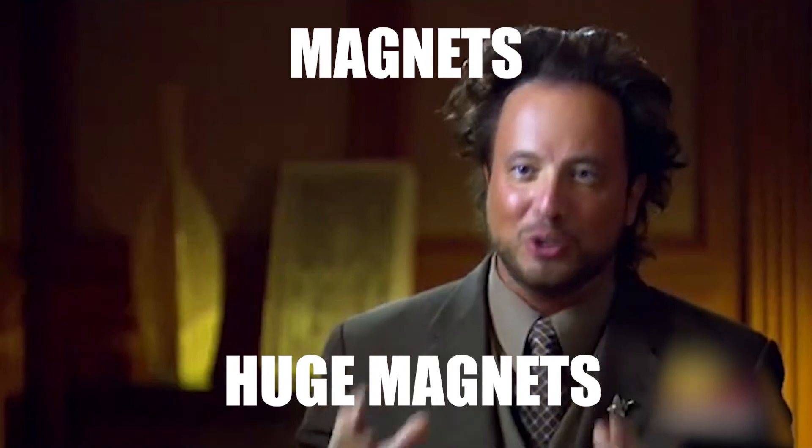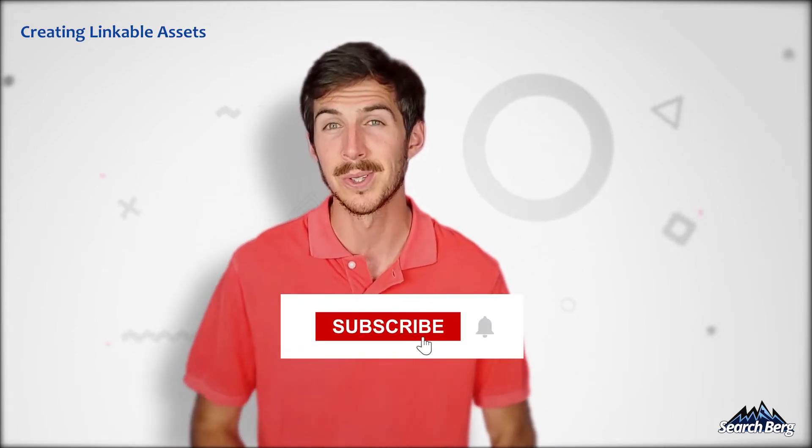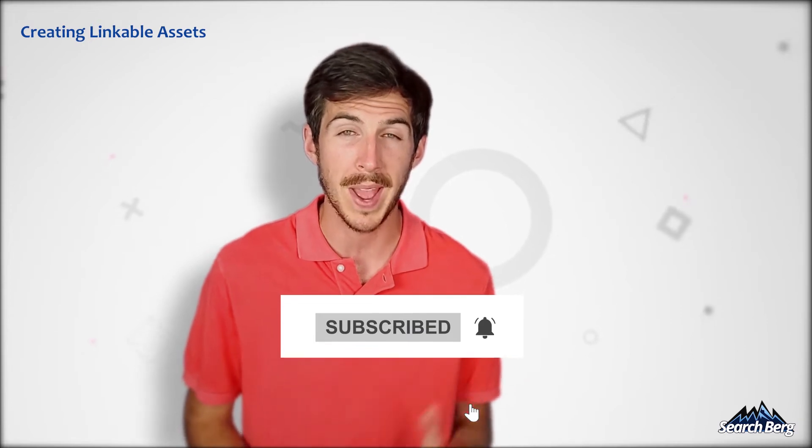The best part: linkable assets are link magnets and you don't need to spend too much time or money promoting them. If you've found the content of this video useful, please consider subscribing to my channel for more SEO and digital marketing content. Now on to strategy number three.